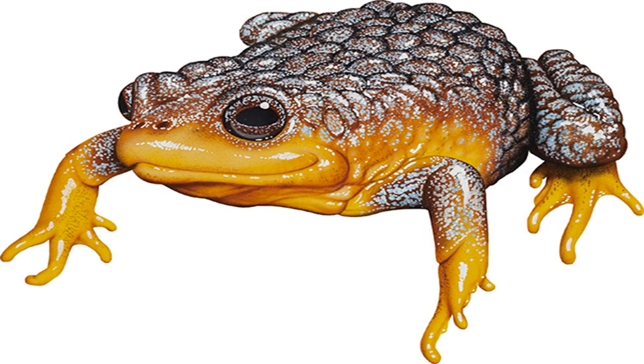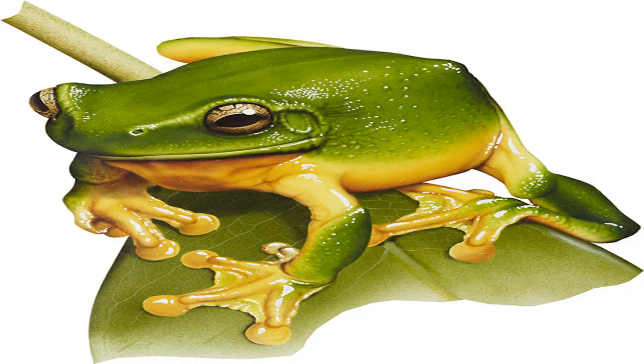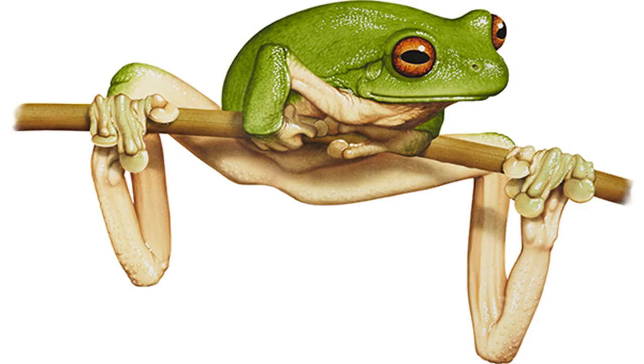Great Barred Frog Mixophyes fasciolatus. Image credit: Kevin Stead. Size: males to 65 mm, females to 101 mm. Found near rainforest streams and farm dams at night. A large, handsome frog, the Great Barred Frog's dark eyes distinguish it from the other Mixophyes species that share its range. Similar-looking frogs with golden eyes, or blue or silver upper eyes are endangered members of the genus. The Great Barred Frog's readiness to breed in dams and other enclosed waterways has helped it weather impacts affecting its stream-dwelling relatives.